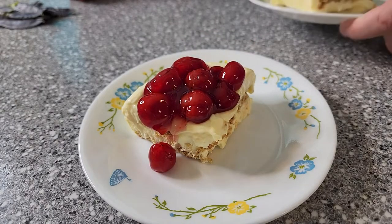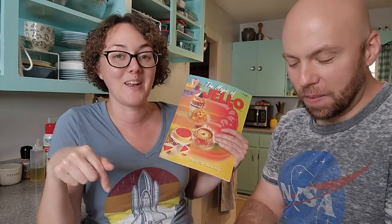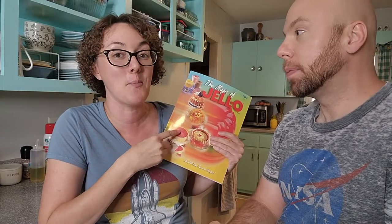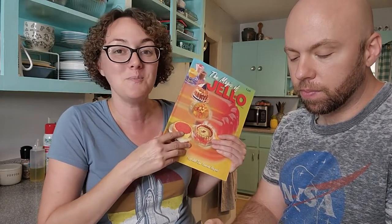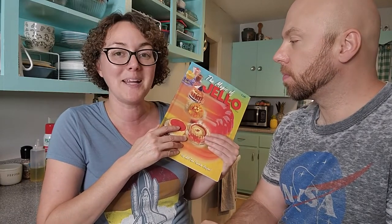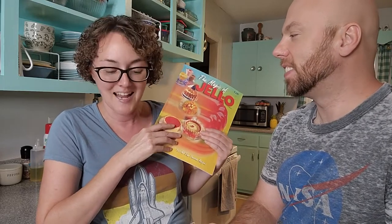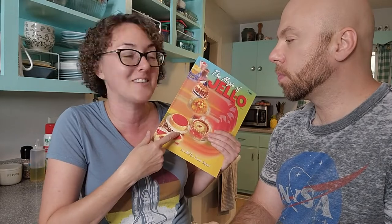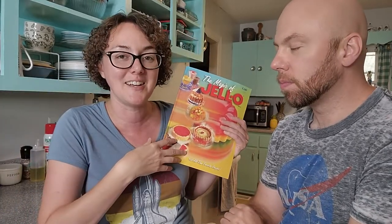Look at how beautiful that is. If the rest of the recipes are like this, I would definitely say pick this up, especially if you really love jello and pudding — or if you just want some nostalgia in your life, bringing back some desserts that maybe you enjoyed in the 80s and 90s. Some of these desserts I actually remember from family functions and church functions. Back in the 80s and 90s, they're just as good now as they were then.